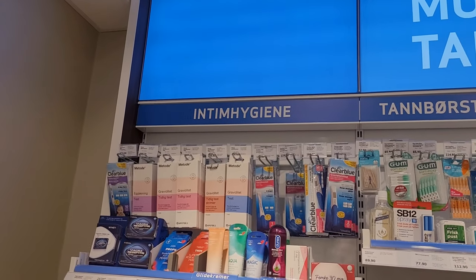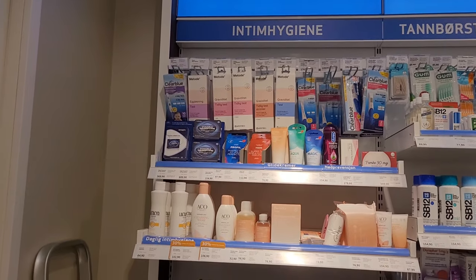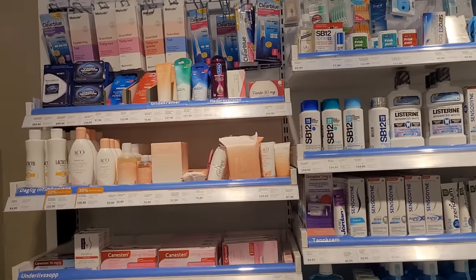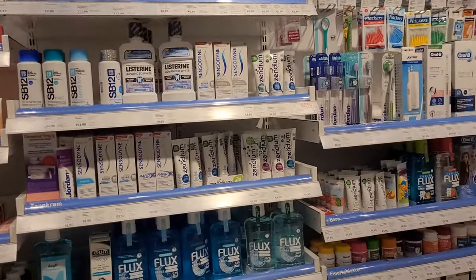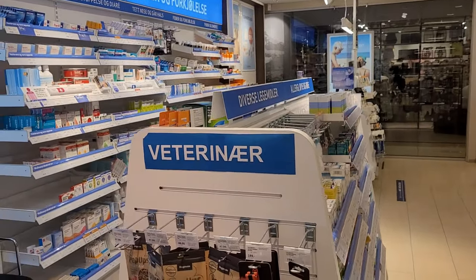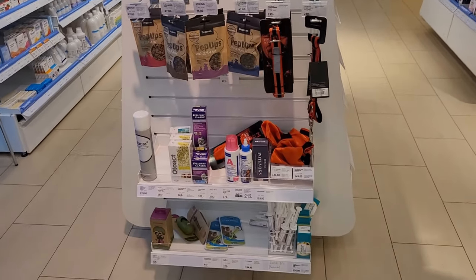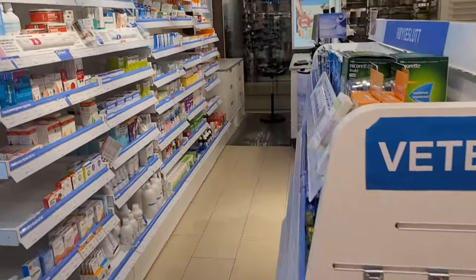This is for intimate and hygiene products, for example cleaning and washing, and Diflucan — the most famous Pfizer product for yeast infection and fungal infection. This is the veterinary section with products for cats, dogs, and other veterinary stuff.